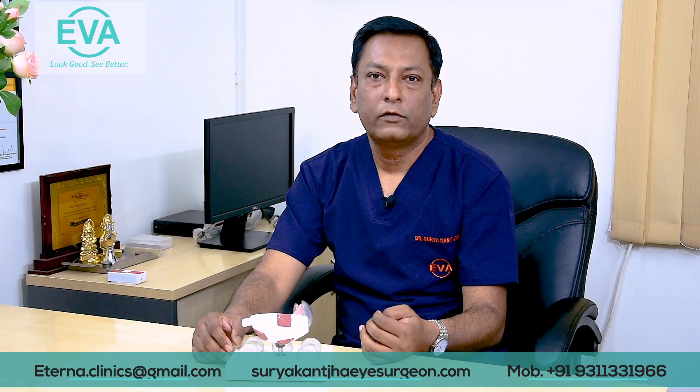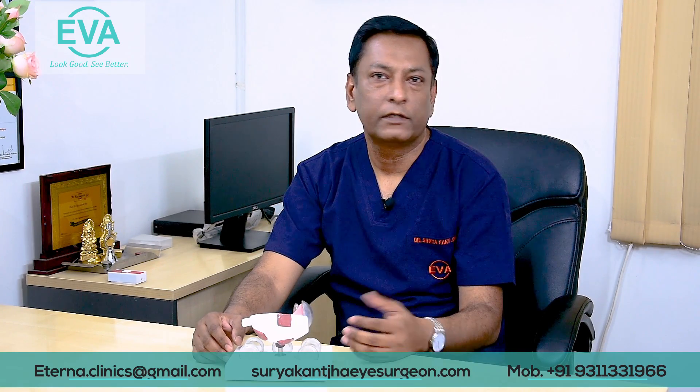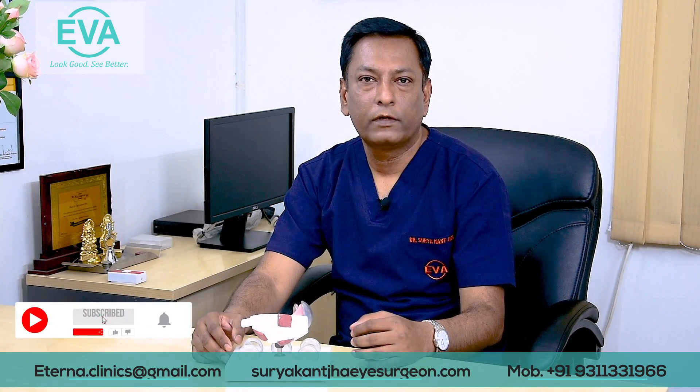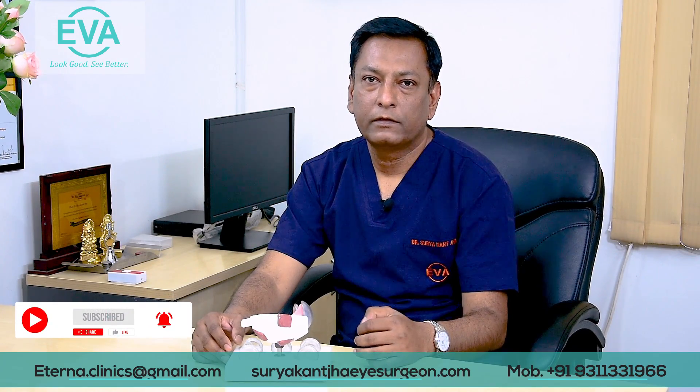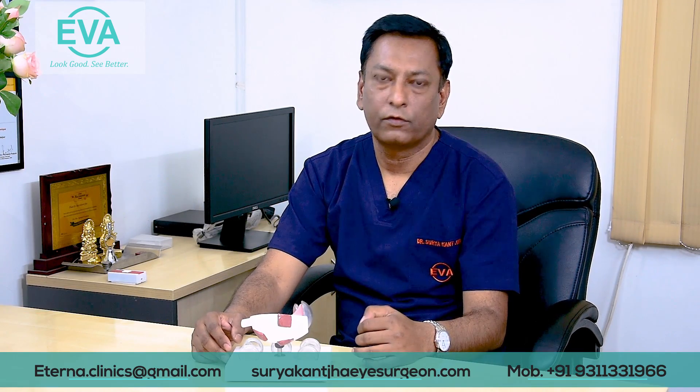The other newer advancement is Contura Vision. Contura Vision is similar to Femto LASIK but it is topographically guided, making it more individualized according to the patient's cornea and giving more accurate results after surgery.